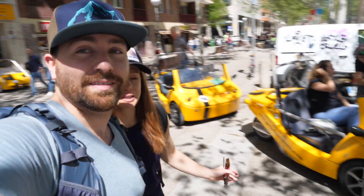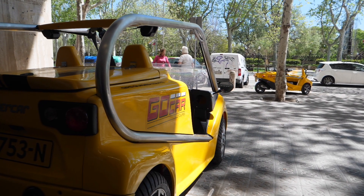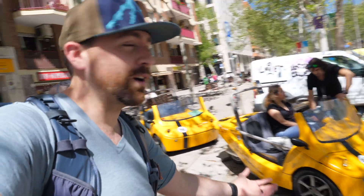Hey guys, what is going on? We're here in Barcelona. It is the day after we just got off the Symphony of the Seas. We're here with Go-Kart Barcelona — we're gonna explore the city by GPS in a little yellow go-kart. This thing is... I've never done this before. This is gonna be so cool. We have this tiny little two-seater go-kart and we get to drive around the city while the GPS takes you to all the destinations. We're still gonna get lost. Alright, let's do this.